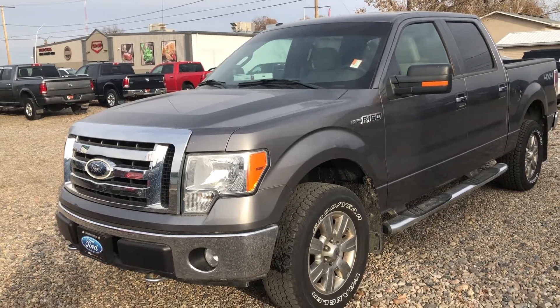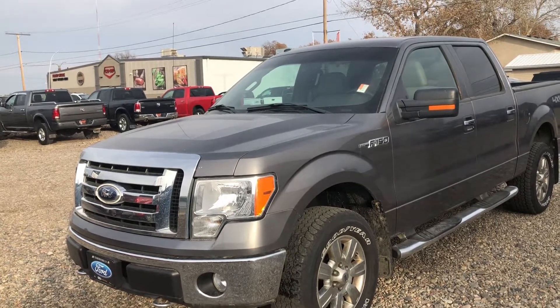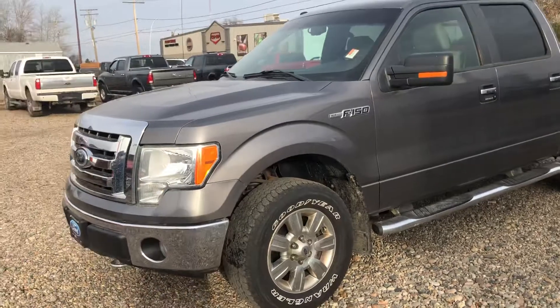Hey Scott, it's Kelsey here at Country Ford in Wilkie. I'm just sending you a quick video of this 2009 Ford F-150 XLT that you might be interested in for a work truck.